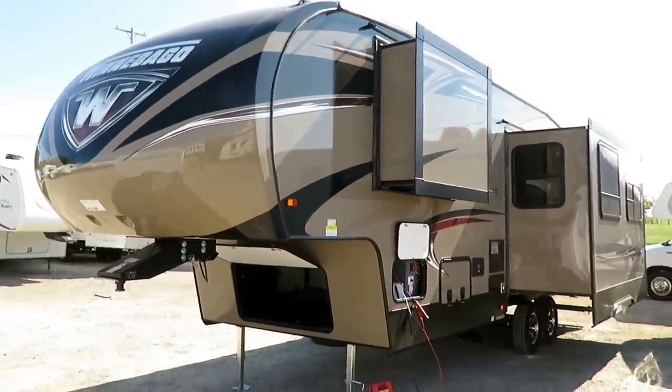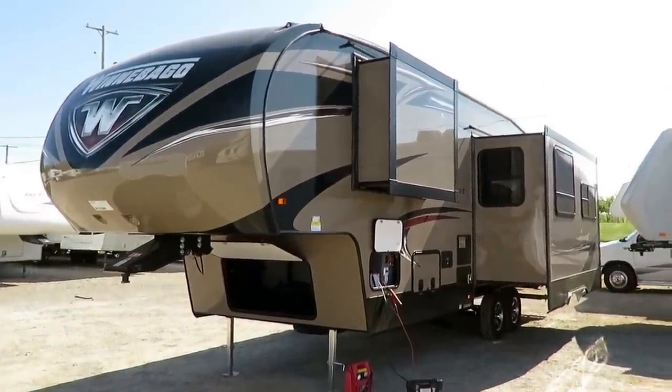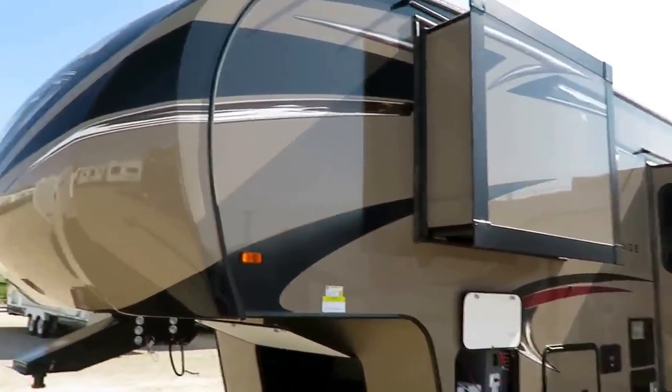That's the cool thing with Winnebago. Everybody knows them for their motorhomes, but they actually began as a trailer company. They're not novices to the trailer game. They know what it takes to build a sharp, high-quality trailer that's going to last a long time, and they bring that knowledge with them.